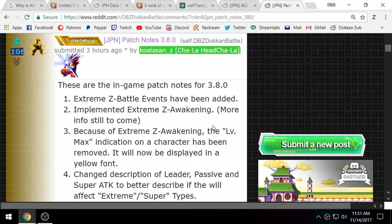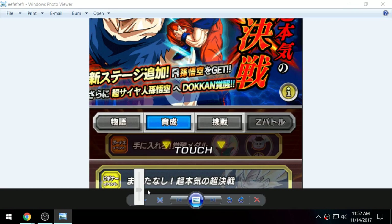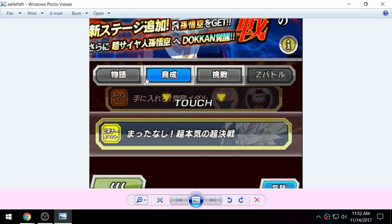Alright, let's take a look at some of these patch notes. The Extreme Z Battle events have been added. I actually did happen to have a screenshot. This left column is story events — the Bio-Broly event, the Saiyan Saga event, the Great Saiyaman event, Metal Cooler — as well as super strike events like Chilled, King Vegeta, Mecha Frieza, and King Cold.